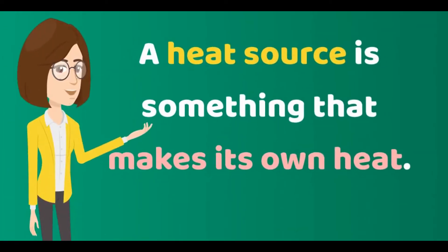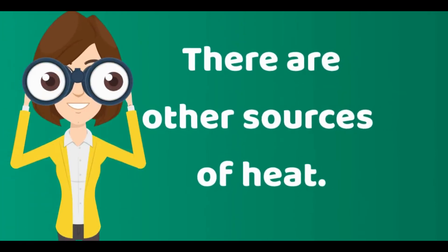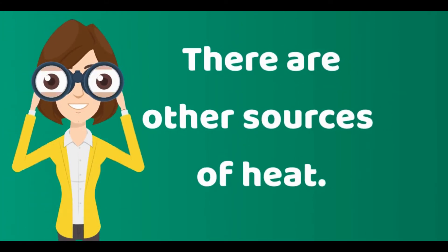A heat source is something that makes its own heat. Most heat on Earth comes from the Sun. But the Sun is not the only source of heat. There are other sources of heat around us.